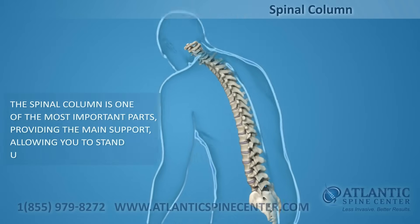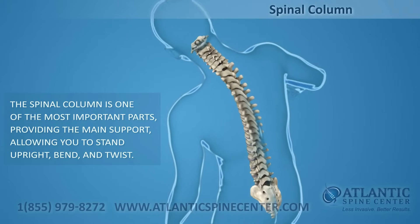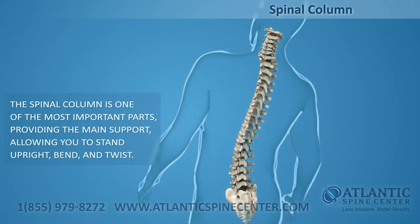The spinal column, or backbone, is one of the most important parts of your body. It provides the main support allowing you to stand upright, bend, and twist.